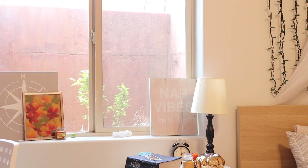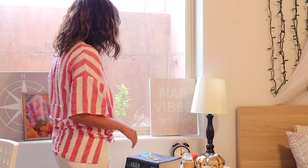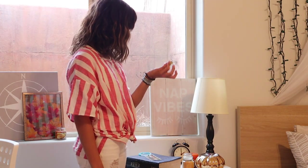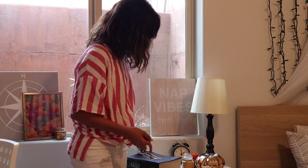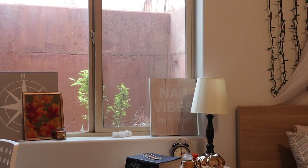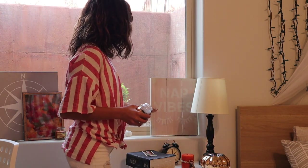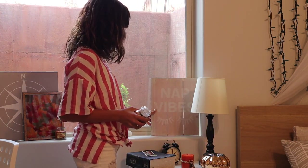Not sure what this is — it's not edible, so it shouldn't be here. I'm going to throw these two things away. We will find another place to put this. On to the next area.